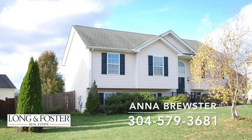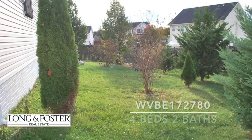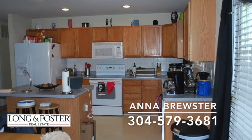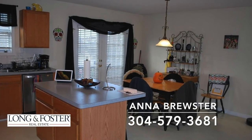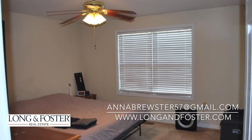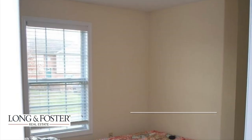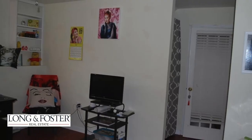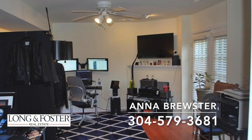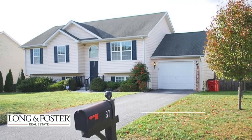This split foyer home features 2,031 square feet of living space on 0.19 acres. Built in 2004, it has four bedrooms and two full baths. There is a single car garage with a fenced-in backyard and a patio area. Inside is a spacious open floor plan from the kitchen to the dining area to the living room. The master bedroom features a bathroom, large closet, and a ceiling fan. This home also features plenty of great storage space. This single family residence is located in the Inwood Meadows subdivision at 37 Taft Drive. Presented by Anna Brewster, Long and Foster Real Estate.